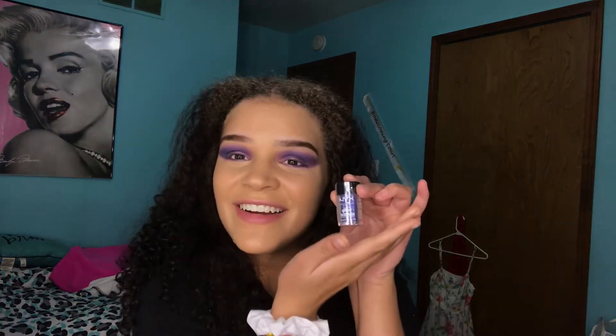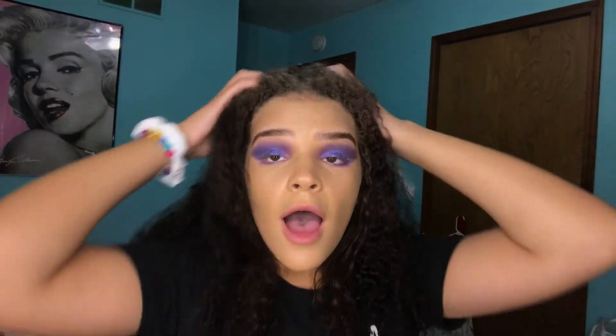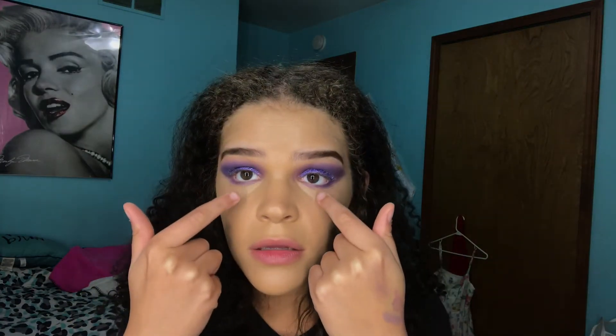Next I'm gonna do glitter. The glitter glue I'm using is NYX's Glitter Glue. I just came up with the biggest idea — I'm gonna put like upside-down triangles, like a fucking clown, because I am a clown, but with glitter. I'm gonna try it.